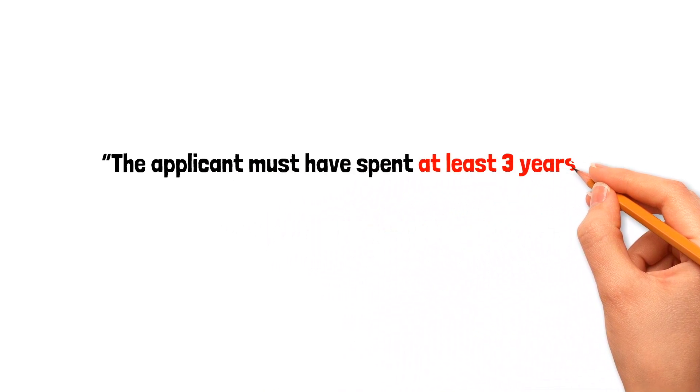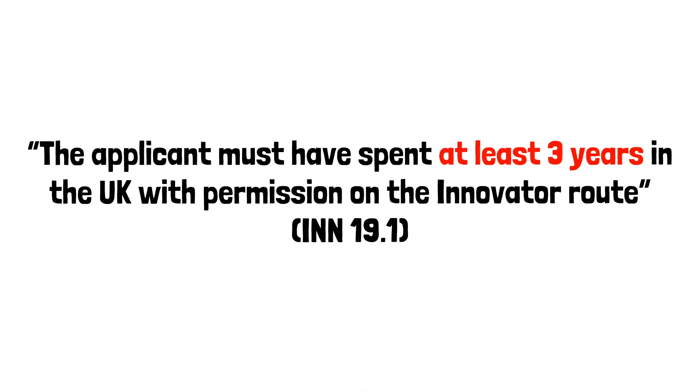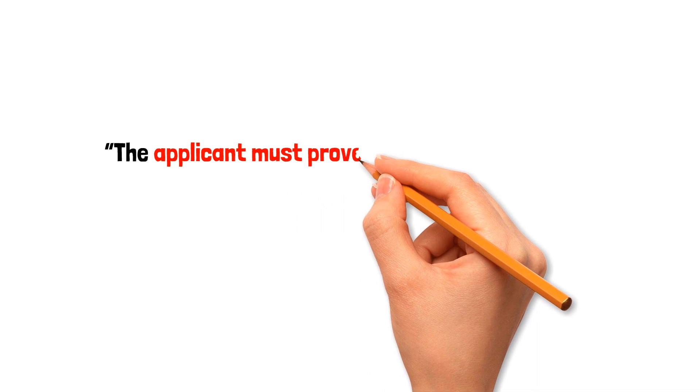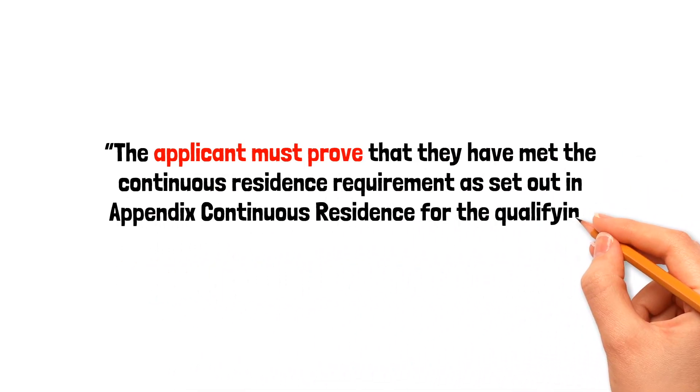I'll start with the rules. The rules say the applicant must have spent at least three years in the UK with permission on the Innovator route. And it's for the applicant to prove they've met the continuous residence requirements as set out in the appendix.